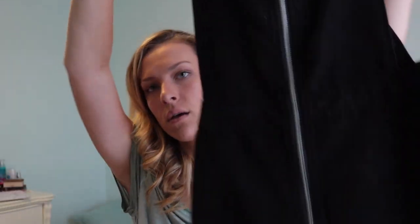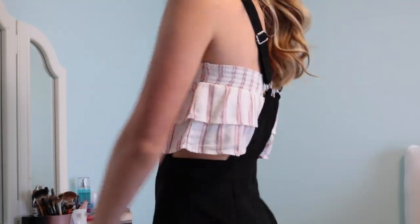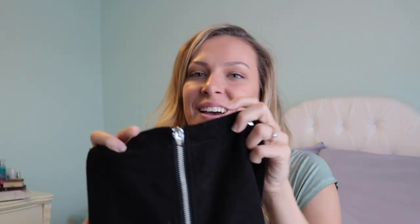This is from H&M — it's like an overall style where you'd have to wear a shirt underneath because of the way the front is cut. It's a black suede with a silver zipper all the way down, and I think it's super cute for like a night out.